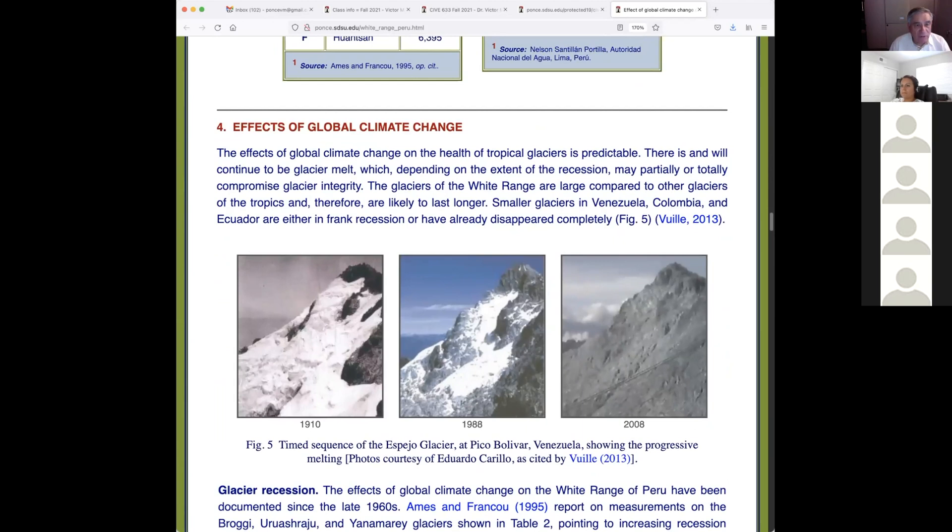The effects of global climate change: as long as there is warming there will be glacial melt. The glaciers of the Cordillera Blanca are large compared to other glaciers in Colombia, Venezuela, and Ecuador. The glacier of Venezuela — the Espejo Glacier — is completely gone. In three pictures from 1910, 1988, and 2008, you can see that by 2008 there is no glacier. The Espejo Glacier of Venezuela has disappeared.